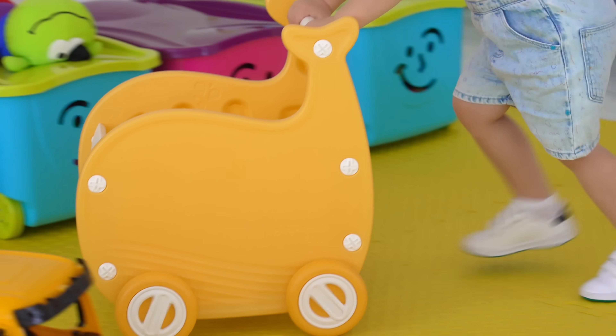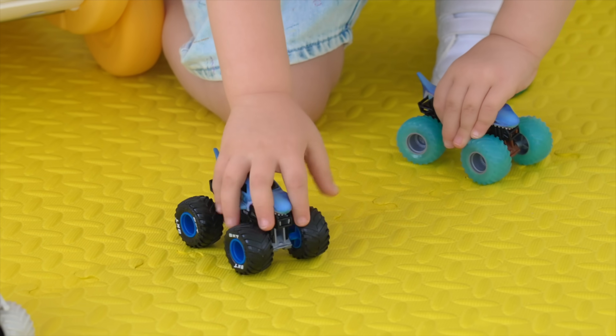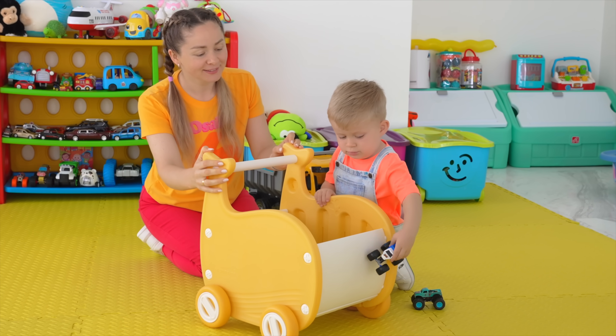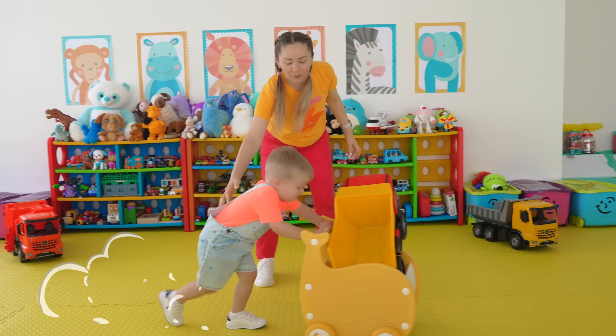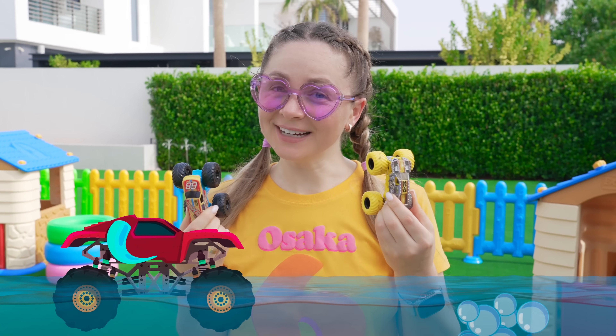Let go! Let's collect some! Come on, Oliver, come on! Whoa! Super! Good job! Let's check which of the cars sink or float!